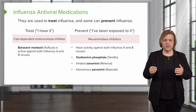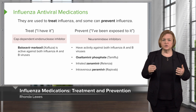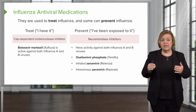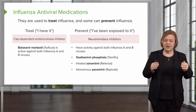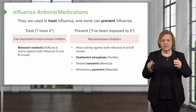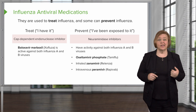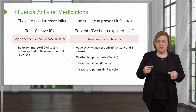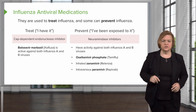We're going to look at influenza antiviral medications. They're used to treat influenza and some can prevent it. Let's look at it this way — treating it in one column, preventing it in the other column. There's a big difference. Treat means I already have it. Prevent means I've been exposed and I'm worried about not getting it. That's why I'm going to use those medications.